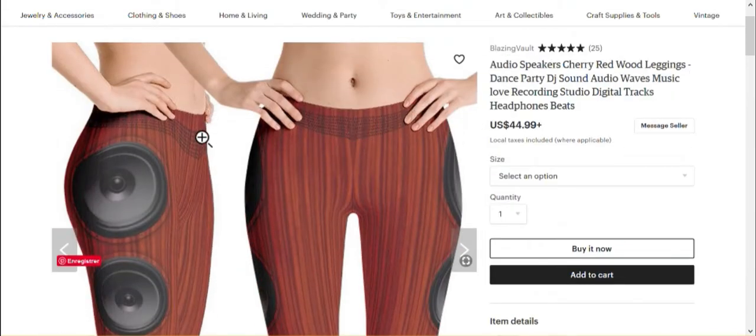So this is a design in the apparel category — it's leggings printed with this beautiful speaker cherry redwood design. This is a product that Marcos already uses in his other shop, where it was very clear that they were printed by an external printing partner, which is perfectly okay as long as you're the designer.